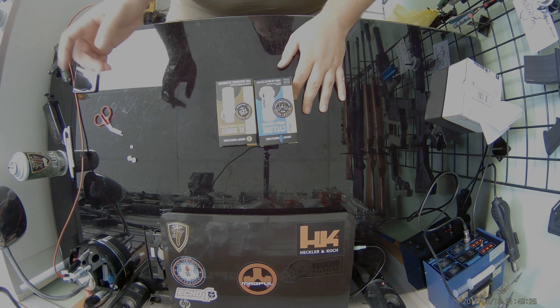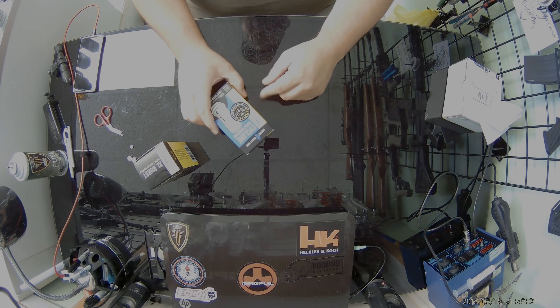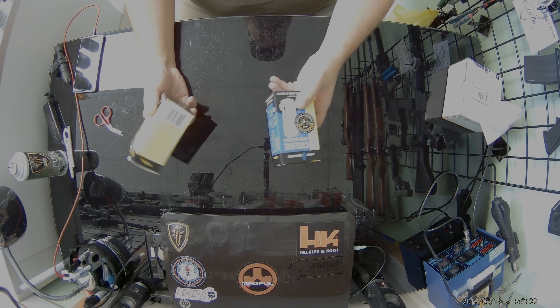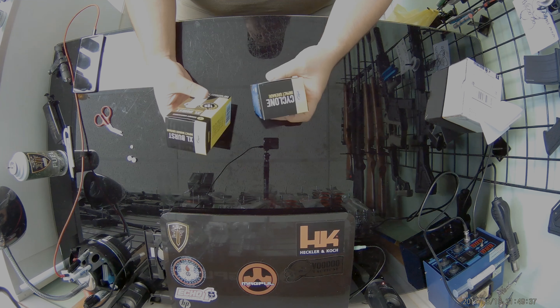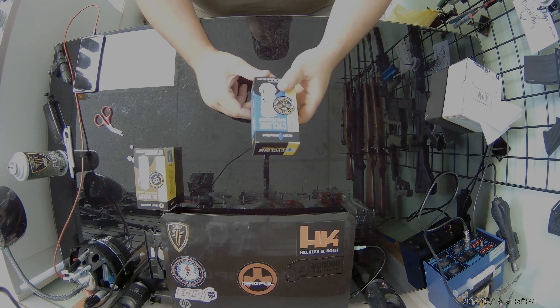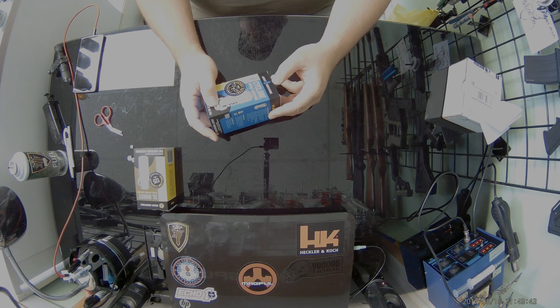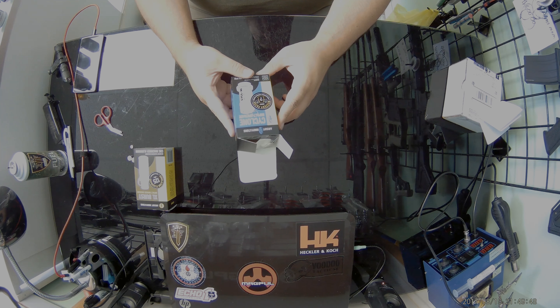A huge shout out to Airsoft Innovations for hooking us up with these so we can get the chance to check these out. We're going to open both of these up, see what's inside of them, see how they're set up, load them up and use both of them. We'll get to them one at a time — let's start with the Cyclone Grenade, get it pulled open, and go from there.